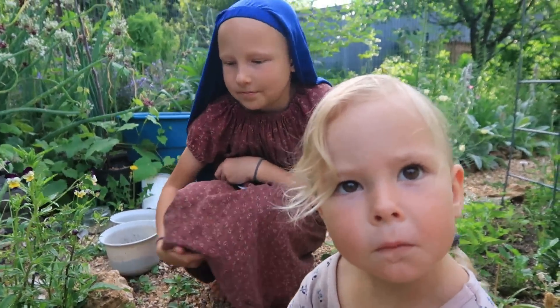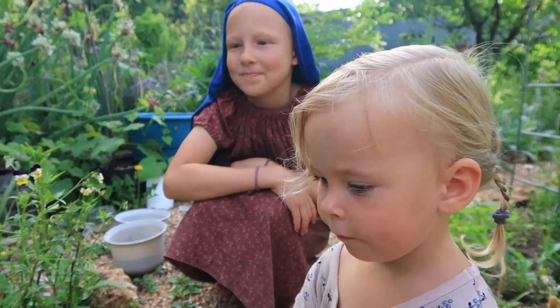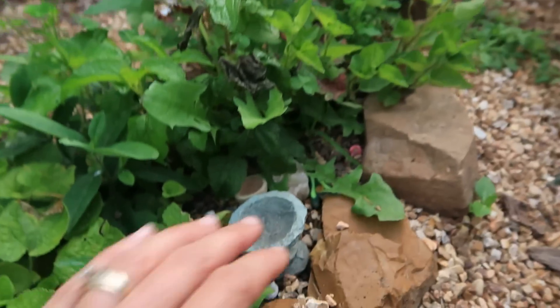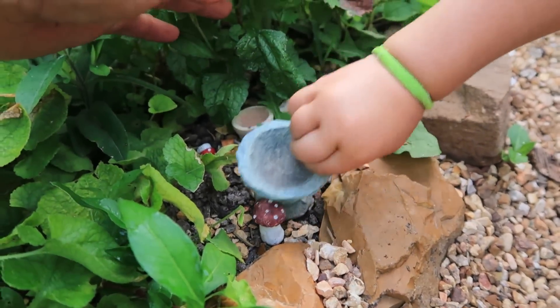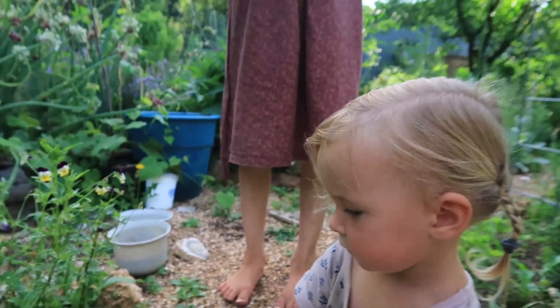Do you think we should water your garden today? Yeah, it's been a little bit dry. Do you like gardening, Abby? Yeah. She also was given a few little miniature garden items by her big sister, so she's got those tucked in there. Very fun. Well, thanks for sharing your space with us.